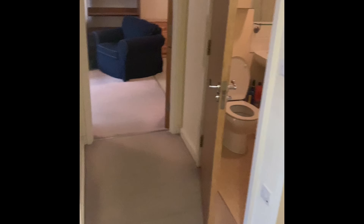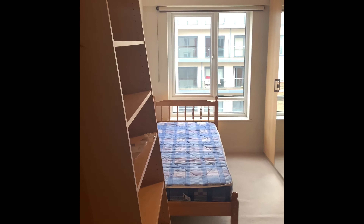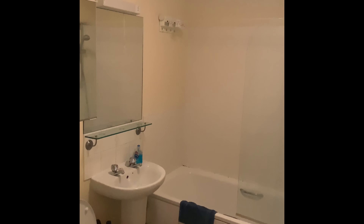Coming out of the first bedroom, you're immediately greeted by bedroom number two, which again is a lovely decent sized double bedroom. Straight after that you've got the one bathroom on the property.